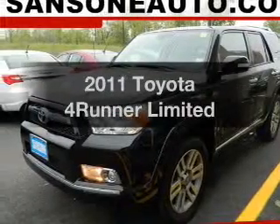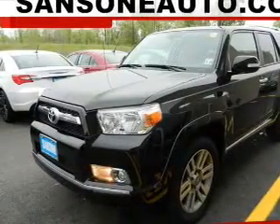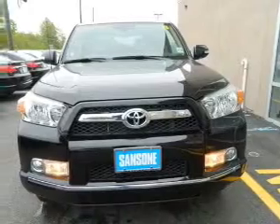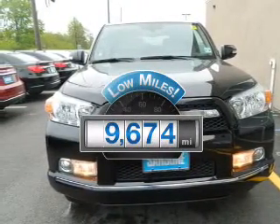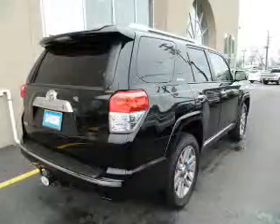The 2011 Toyota 4Runner. If you're looking for a first-rate auto, this one could be yours today. Why worry about high mileage? Choosing a ride with lower mileage is the right choice for your busy life.